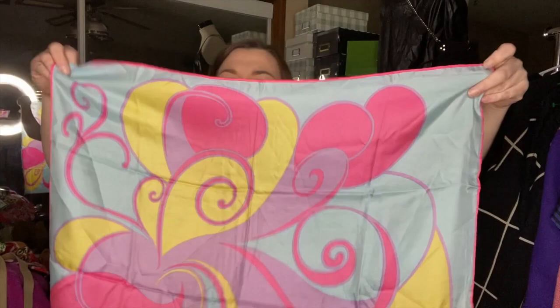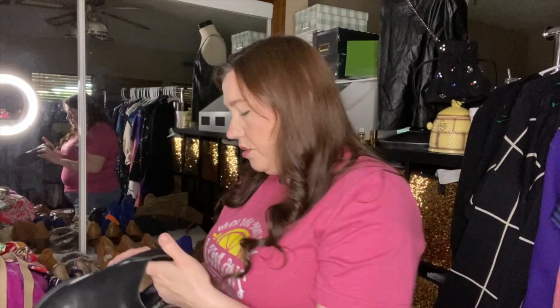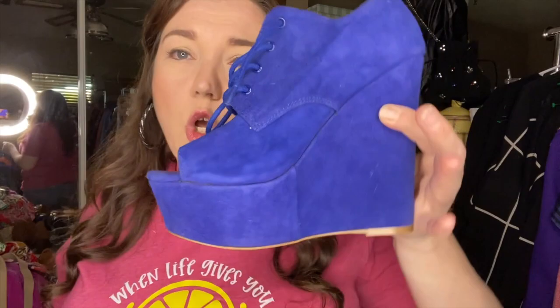I bought these Dolce Vita zip-up boots — there's a zipper on each side. I bought them for my daughter but they ended up being a little tight on her, so they might be my size. I might keep them or list them — they're in pretty good condition. I also got these Steve Madden wedges, which are so tall. They're in pretty good condition with nothing obviously wrong with the suede, and I got them for just a dollar at my local consignment store.